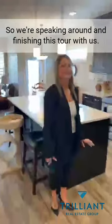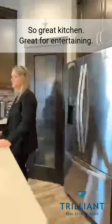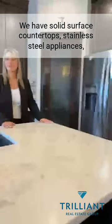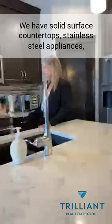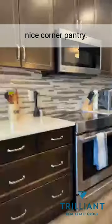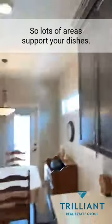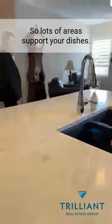Thanks for sticking around and finishing this tour with us. Great kitchen, great for entertaining. We have solid surface countertops, stainless steel appliances, and a nice corner pantry. The cabinets go right to the ceiling, so there's no space in between — lots of areas to put your dishes.